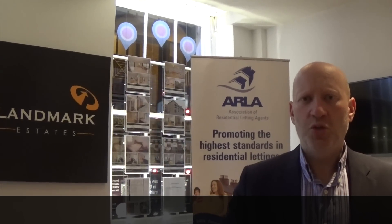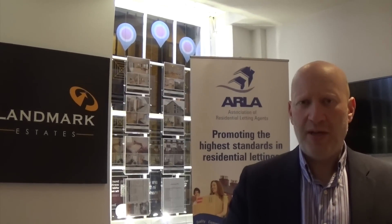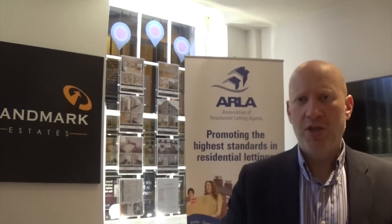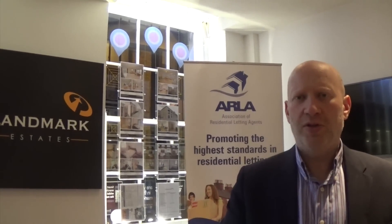Aside from the Client Money Protection Insurance, the client's deposits that we hold have to be in a separate account and they are audited every year, in exactly the same way that client accounts are audited. The money has to be in a special ring-fenced account and can't be used for any other purpose. So this is another really important reason for selecting an ARLA agent.